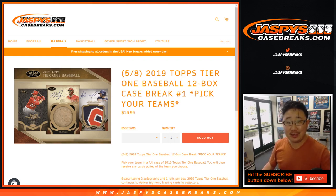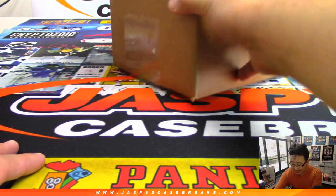Good afternoon, everyone. Happy new release day. Joe for JaspiesCaseBreaks.com coming at you with our first look at Tier 1 Baseball 2019. Top Tier 1 Baseball 12-box pick your team number one from JaspiesCaseBreaks.com. Folks, we've got plenty in the store, so go and get it while supplies last.